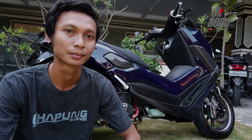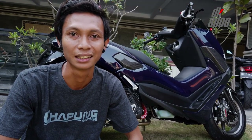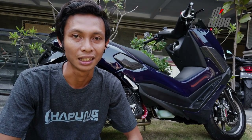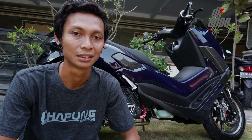Kalau ke sini motor sport ada nggak? Kalau motor sport masih jarang banget. Mungkin karena modifikasinya motor sport juga nggak begitu banyak — paling main di repaint aja.